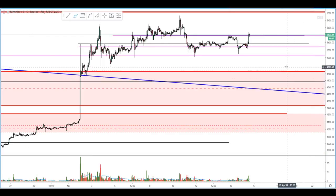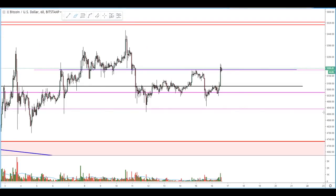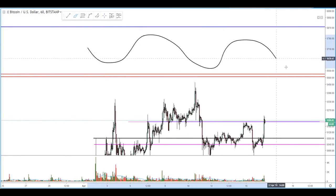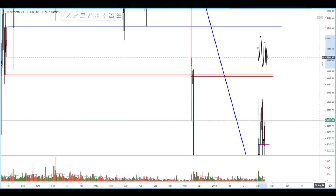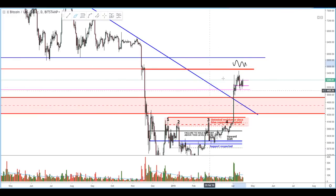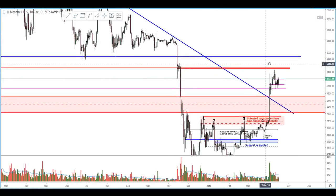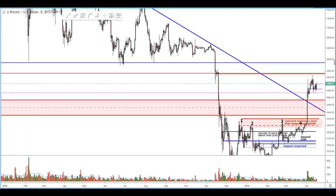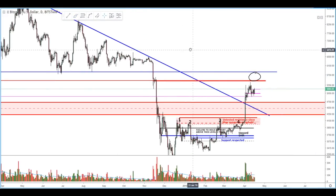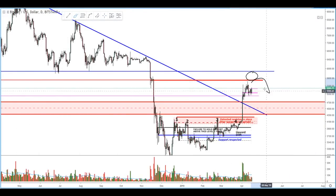Even if it does come back down and test this level or even this daily level, that wouldn't surprise me — the market structure is still bullish. We have yet to tap into this liquidity zone right in here, and zooming back out to the daily chart, there's a strong support and resistance level that was tested several times during the bear market — support, support, support — ultimately broke through, and I would fully expect us to come in and test this level before seeing any sizable rejection.